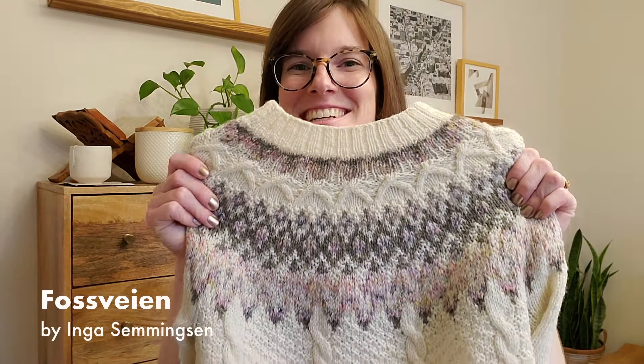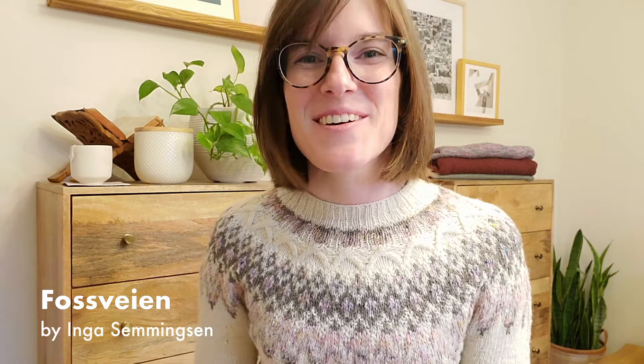After knitting a lot of stockinette — though there was some lace with the Dahlia and a little here — all three were circular yoke sweaters. After all that stockinette I was ready for something more interesting. Bring on the Phosphane sweater by Inga Semmingson. Looking at my notes, I realized there are two more projects I did between the Ranunculus and the Phosphane, but I don't have them because they were gift knits.